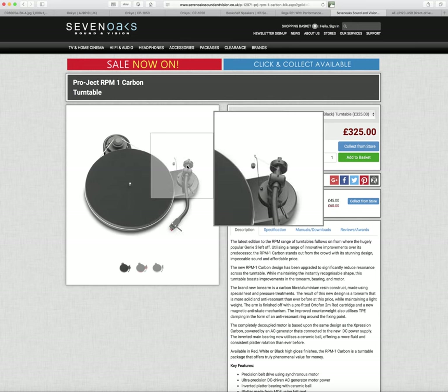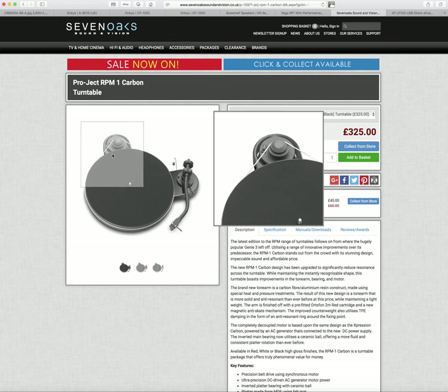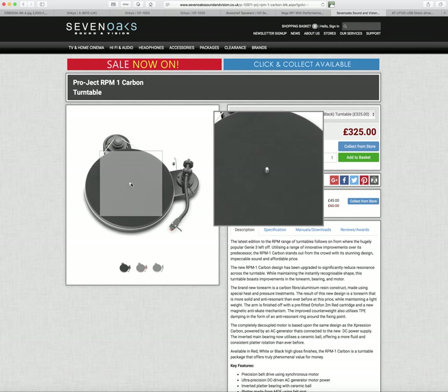This here is called the Pro-Ject RPM1 Carbon. It's about the same price as the Onkyo turntable, and it gets reasonably good reviews in hi-fi magazines — I've got one open here in Hi-Fi World magazine from March 2015. However, the Project turntables in general don't get the same sort of good press as the Regas do, and with this one I think there's probably a reason why.